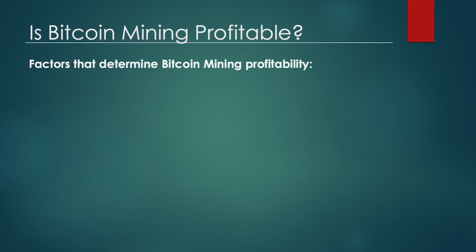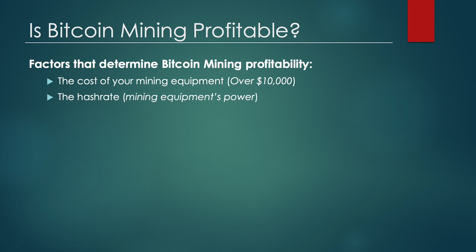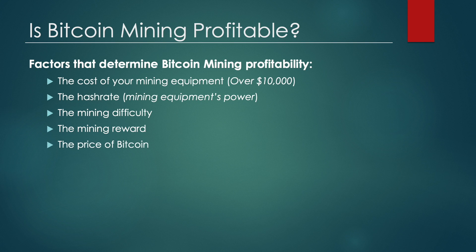There are several factors that determine whether Bitcoin mining is a profitable endeavor. These include: the cost of your mining equipment, which can run into the tens of thousands of dollars; the hash rate, or how powerful your mining equipment is; the mining difficulty; the mining reward, which is now set at 6.25 Bitcoin; the price of Bitcoin, which at the time of writing is around $41,000; and the cost of electricity to power the mining equipment.